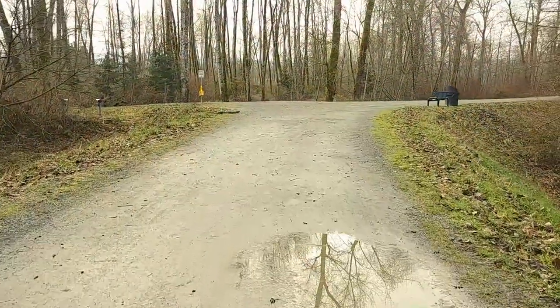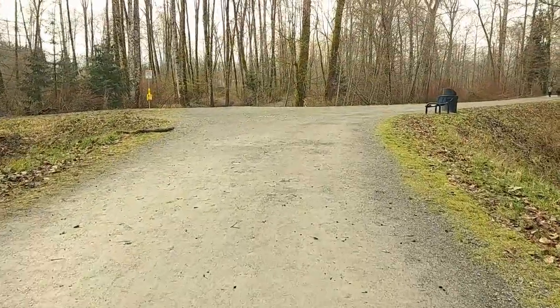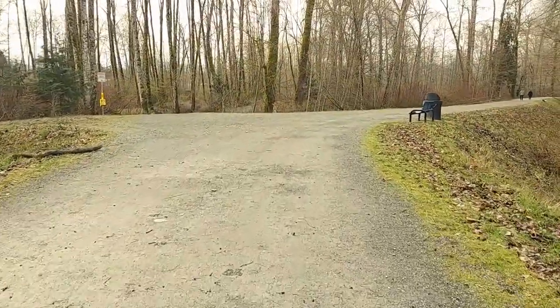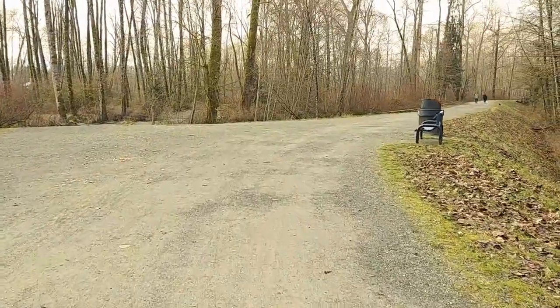So here we go. As you can see, the walk along the dike itself is flat and smooth. It's a very easy walk. By the way, this is also a leash-free area for dogs.